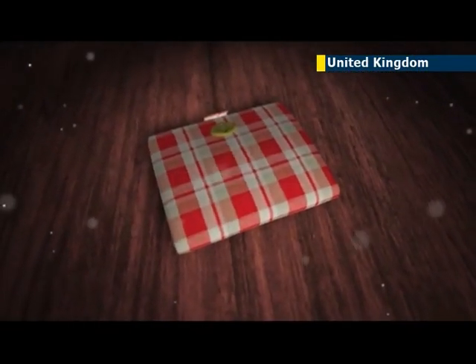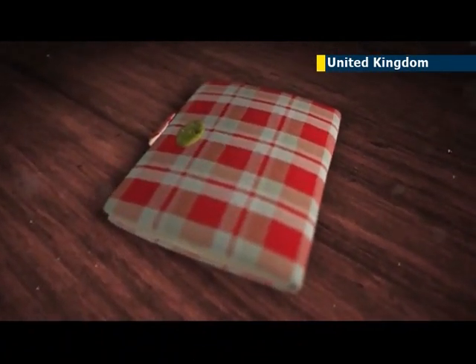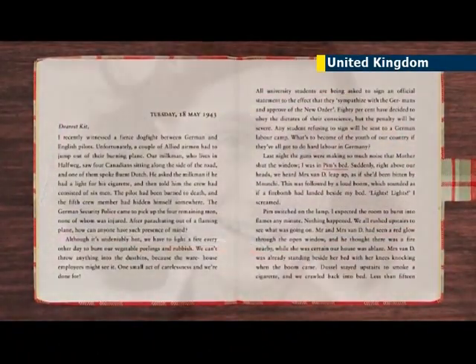The world-famous diary tells the story of a Jewish teenager and her experience living in hiding from the Nazis. Following the 65th anniversary of the publication, a new app was created by Viking, Penguin, digital producers Beyond the Story, and the Anne Frank Foundation. Venetia Butterfield explains more.